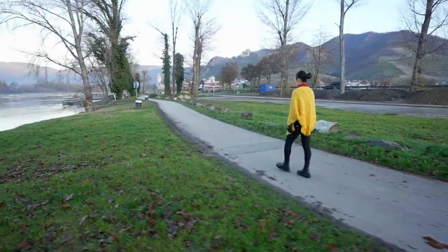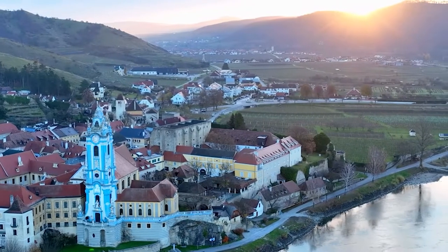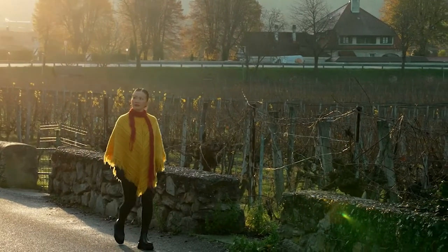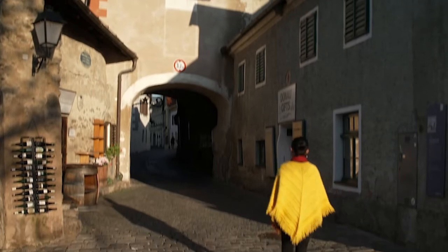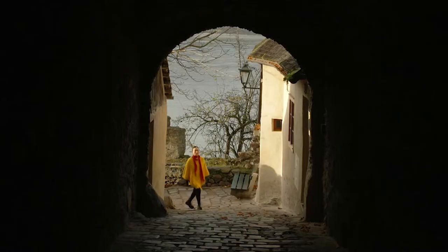After a couple of days in the Austrian capital of Vienna, we've arrived in one of the country's smallest and most picturesque riverside towns, Dürnstein. Being able to dock right alongside the town means we can easily explore on foot, with its charming cobblestone laneways just steps away.